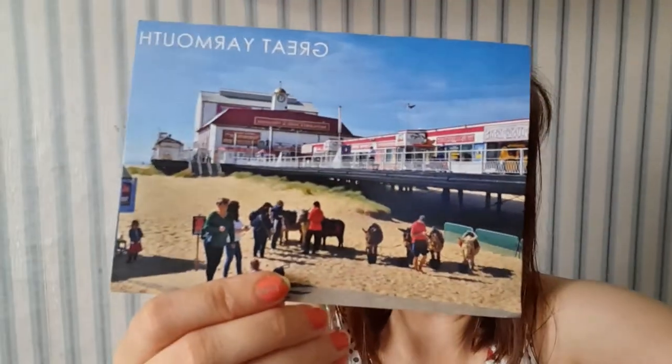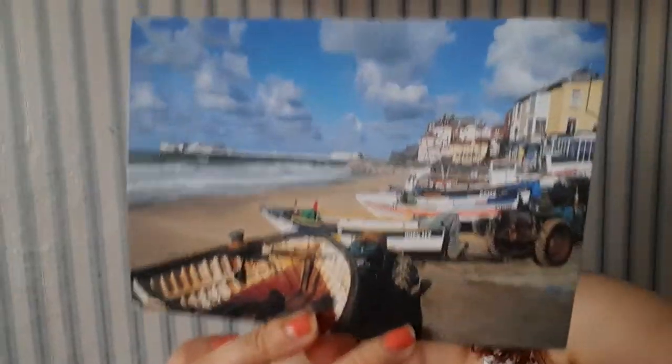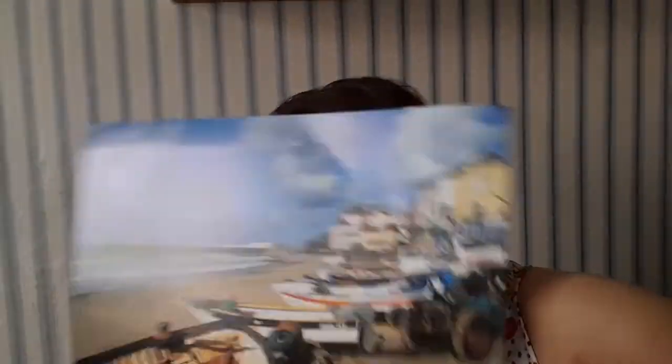There's also a Great Yarmouth postcard — somehow I have two of these. And there's also a Great Yarmouth Britannia Pier postcard. This one is Cromer beach and pier — a more up-to-date photo — and it looks absolutely stunning and lovely.